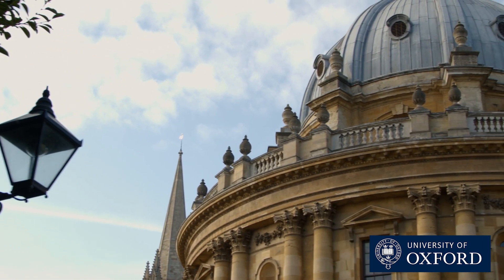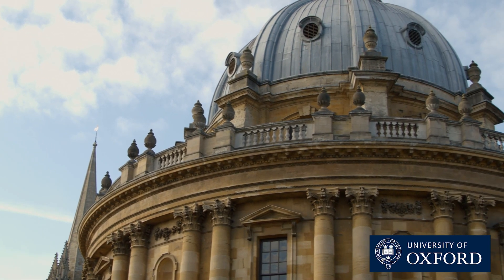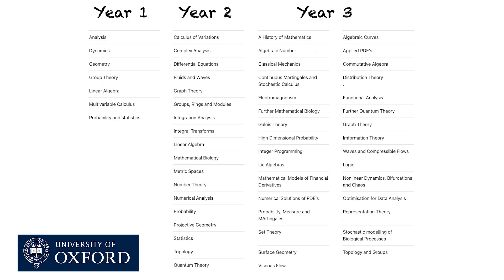Now for Oxford, the course is very similar. It delves into a wide breadth of topics in all of pure maths, applied maths and statistics. A list of the topics you can take should be on screen now — you can pause if you want to have a look through them and decide whether you'd want to take some of these courses.